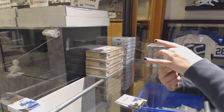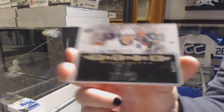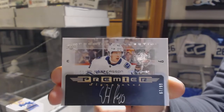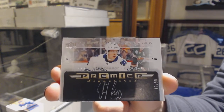We've got a Premier Signatures, number 2/99, Elias Petersen. That's not too shabby.